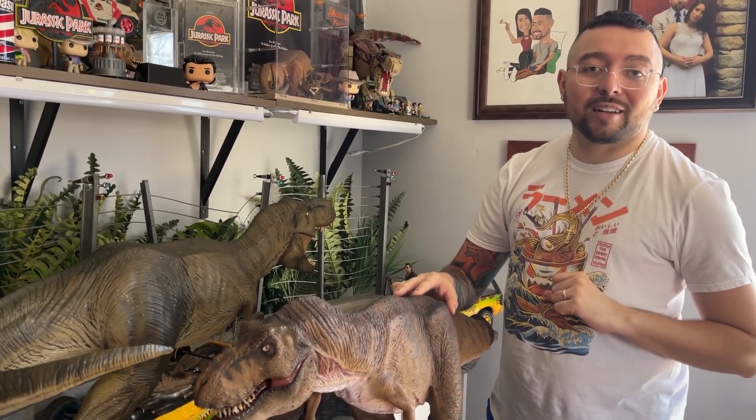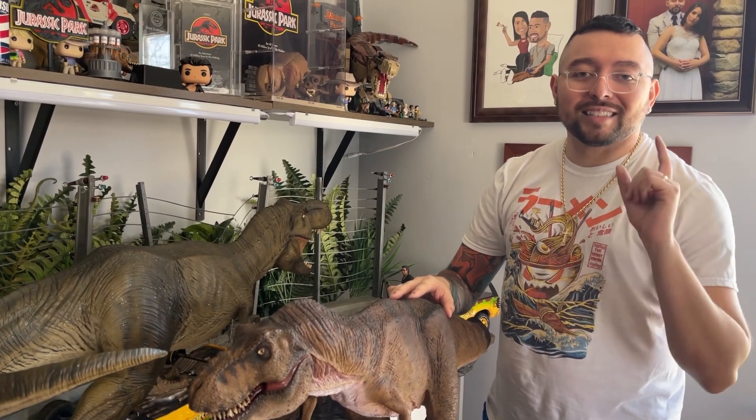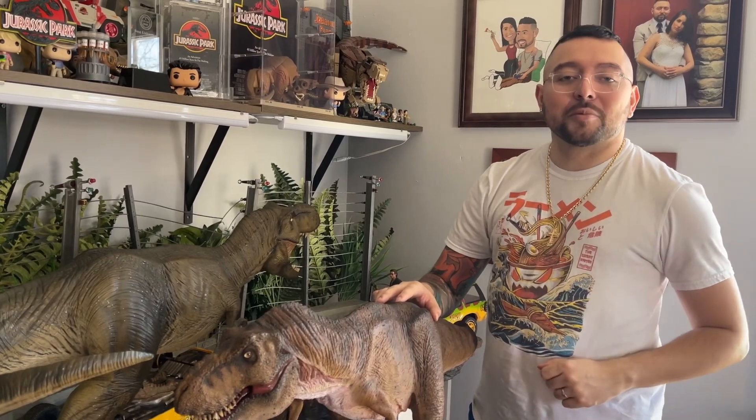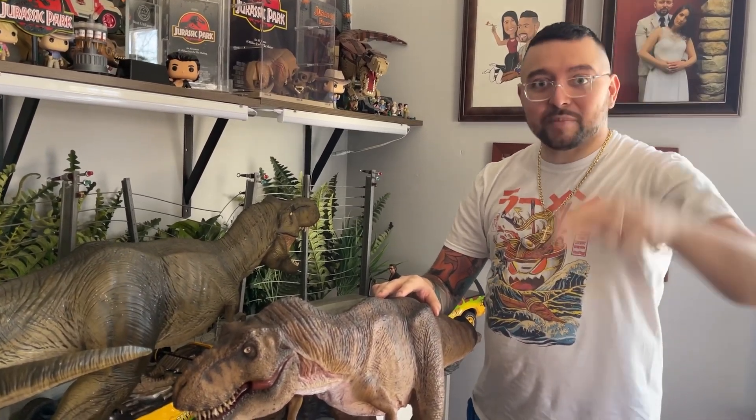As you can hear in the background, baby girl Alice is in need of a nap. So that's gonna be it for today. Come back to the next one. See you, my nerds.